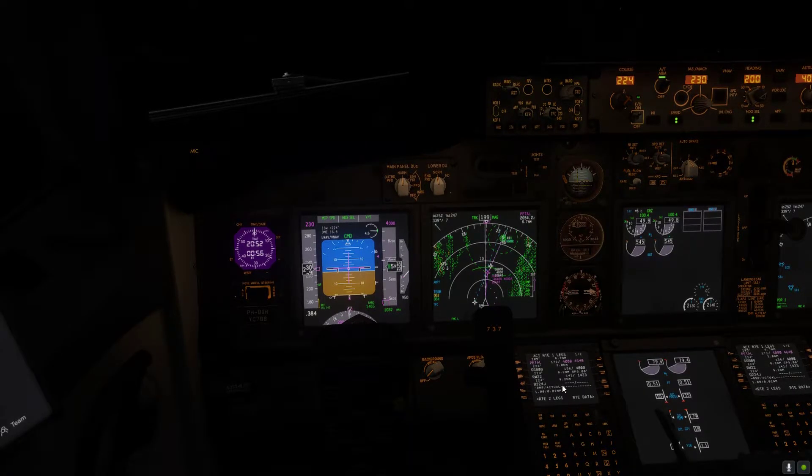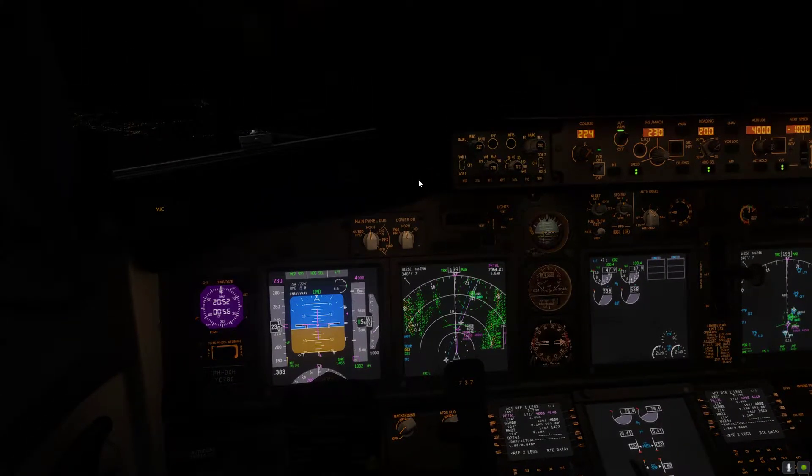Geneva final, VJ 547. VJ 547, Geneva final, hello, current heading and expedite descent. Okay, expedite descent — answer again the first part. Continue present heading. Continue present heading, VJ 547. KLM 53 Charlie, turn right heading 2-1-0, cleared ILS approach, runway 2-2.